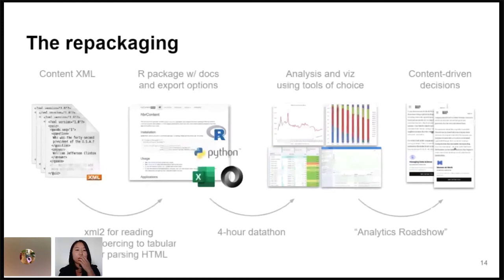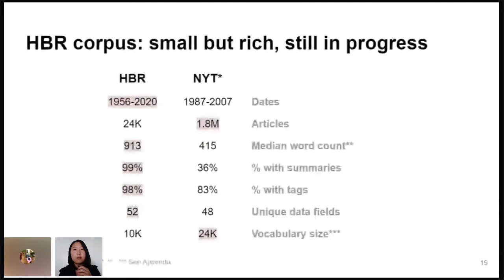To give a sense of the scale of what we were working with, we ended up with our archive — I'm comparing it here to the New York Times annotated corpus, which is a common benchmark for text analysis. Our full archive actually goes back to the 1920s, but we haven't digitized all of that, so this reflects what is online mostly. Generally, we cover more time, we have fewer articles, our articles are longer and more complete with summaries and tags, and our vocabulary is a lot smaller than the New York Times, which makes sense because we're more of a niche outlet, not covering world news.